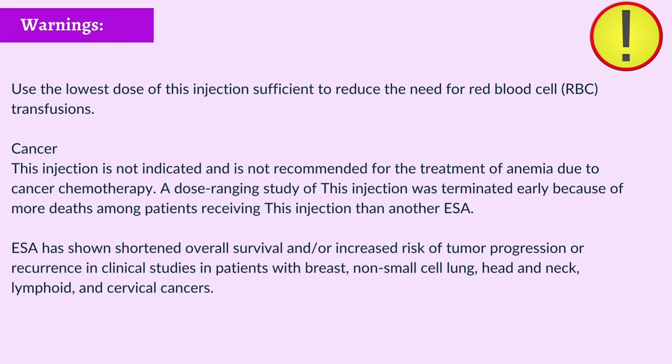Use the lowest dose of this injection sufficient to reduce the need for red blood cell (RBC) transfusions. Cancer: This injection is not indicated and is not recommended for the treatment of anemia due to cancer chemotherapy. A dose-ranging study was terminated early because of more deaths among patients receiving this injection than another ESA. ESA has shown shortened overall survival and/or increased risk of tumor progression or recurrence in patients with breast, non-small cell lung, head and neck, lymphoid, and cervical cancers.